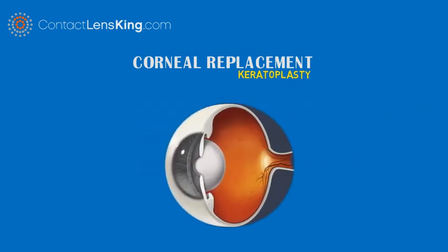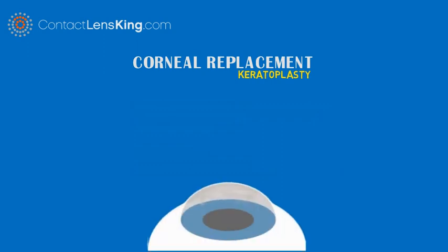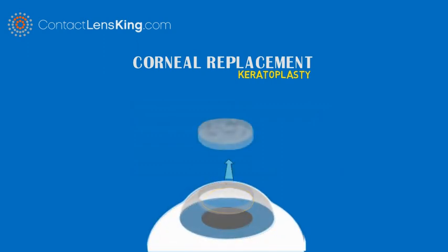The cornea is the eye's clear outermost surface, at the front of the eye, playing a critical role in being able to focus our vision. A cornea transplant is a procedure that replaces diseased or scarred corneal tissue with corneal tissue from a donor.